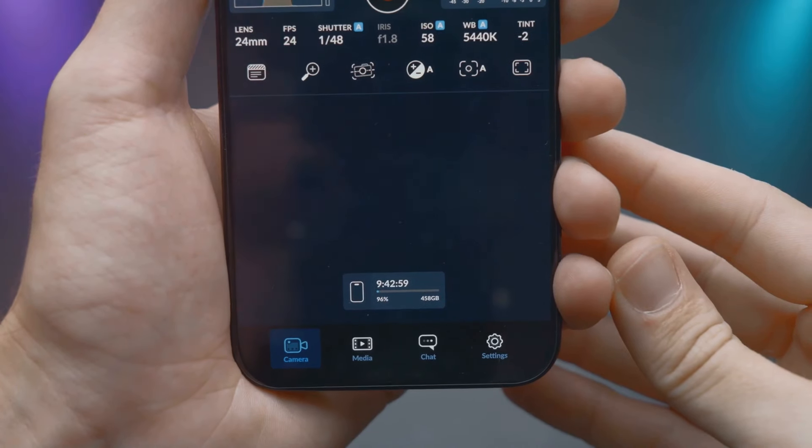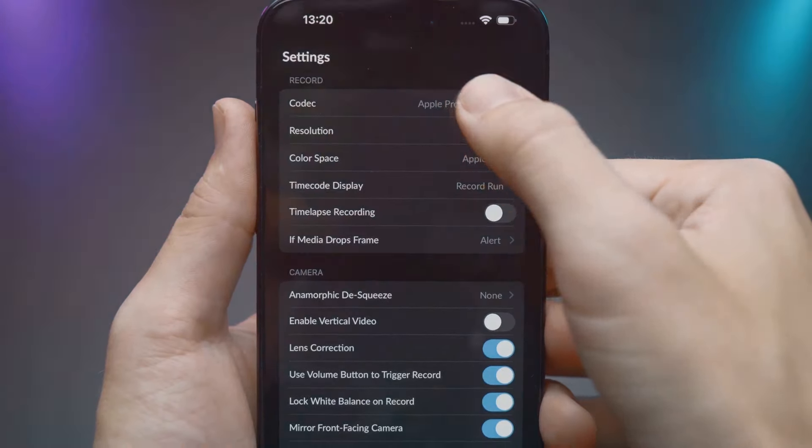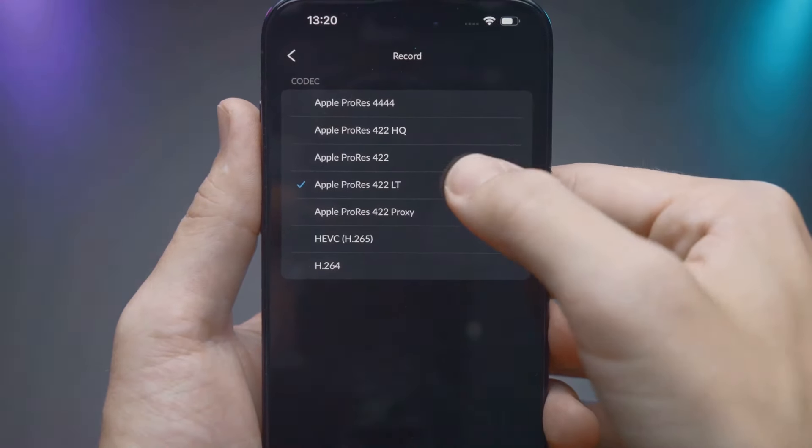The camera control button is poorly placed and clunky, making it harder to use than traditional touch controls, frustrating many users. Worse, one of its main functionalities — locking focus and exposure — is not available yet, leaving photographers disappointed.